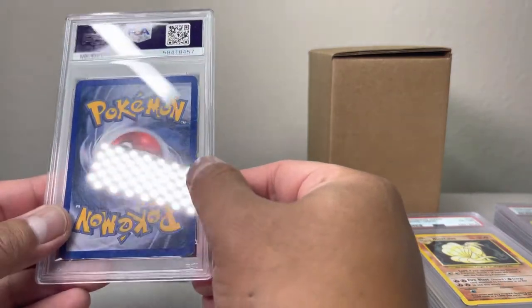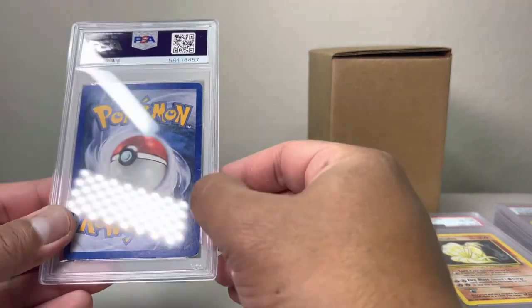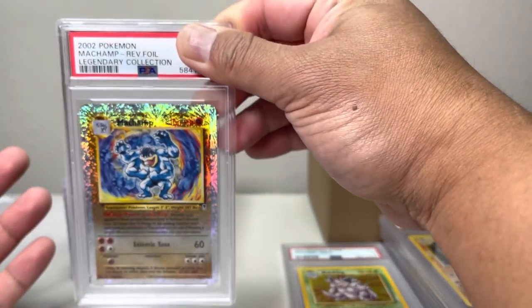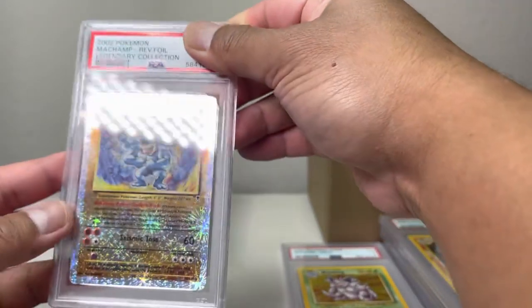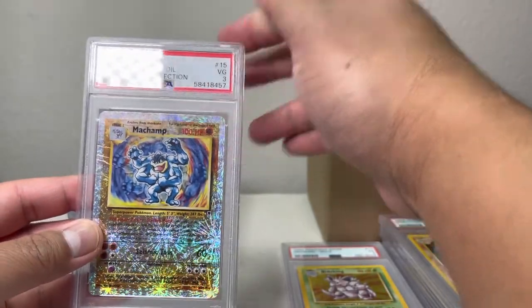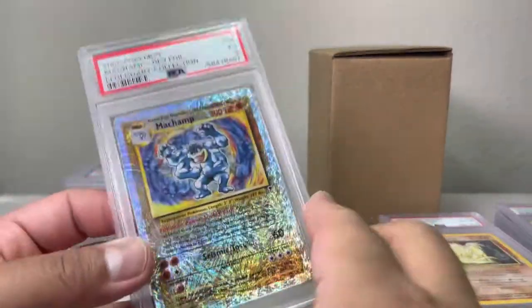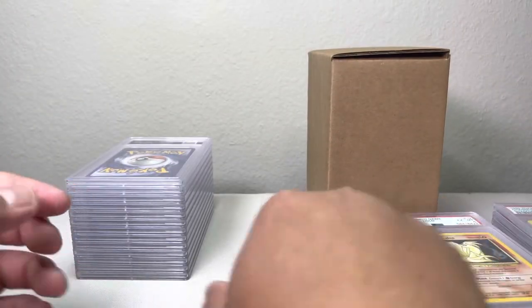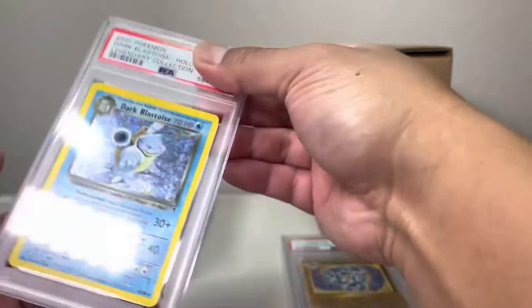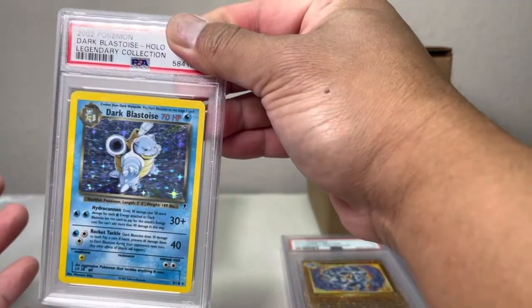This one has a lot of dents, so not sure why I sent this one in either — oh, okay, this one is the Legendary Collection, that's why I sent it in. Hitmonchamp, one of the harder cards to find. We got a three — not bad, that's a second three. This one has a couple of whiting — alright, my Blastoise.